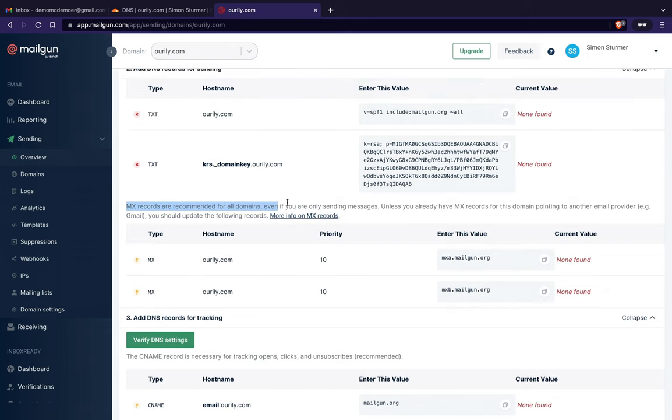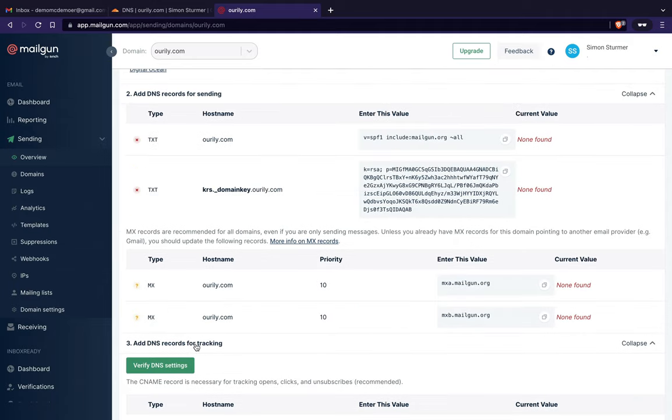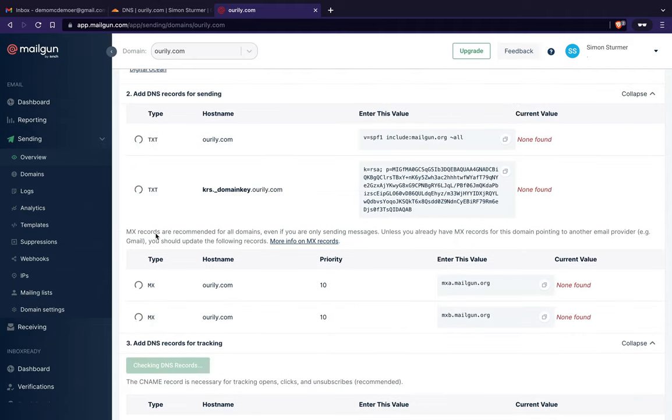The MX records are recommended for all domains even if you're only sending, but we'll need to set those differently for receiving. The CNAME record is for tracking opens — since we're not doing marketing I'll skip that. Now I'll hit 'verify DNS settings,' and with those two important TXT records verified, Mailgun presents two ways to send mail.